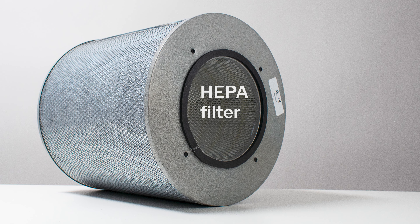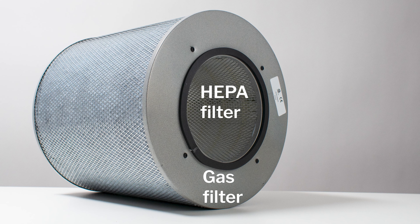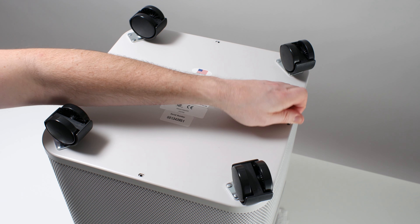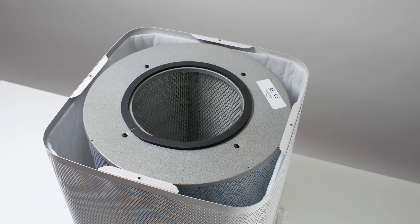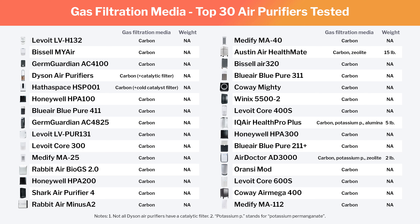The Austin Air Health Mate features 250 CFM of airflow, a HEPA particle filter, and an activated carbon and zeolite gas filter. It's also very expensive and not very energy efficient. But its gas filter contains considerably more gas filtration media than the AirDoctor or any other air purifier we've tested — 15 pounds of activated carbon and zeolite in total. With this much media, the Austin is able to remove unwanted gases like harmful VOCs and odors from the air much faster than any other air purifier we've tested. It's primarily because it's so uniquely well-optimized for gas filtration that we put the Austin in the A-tier despite its high price.